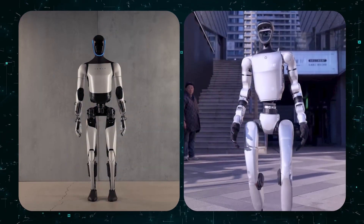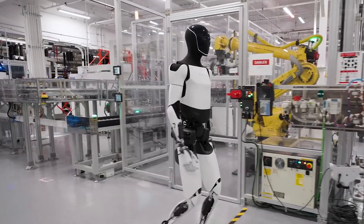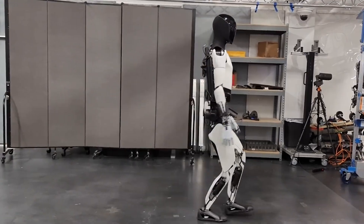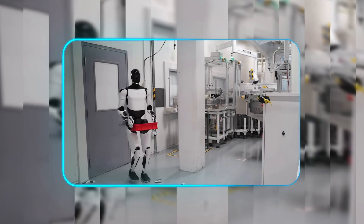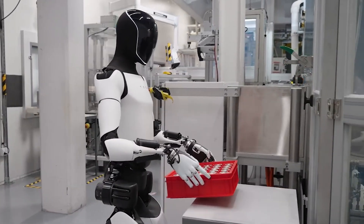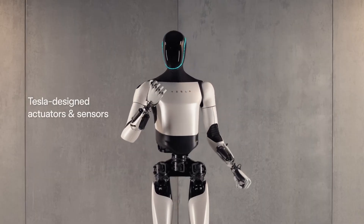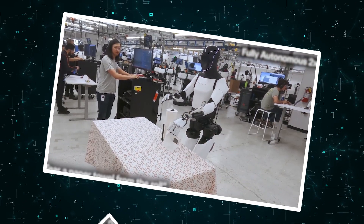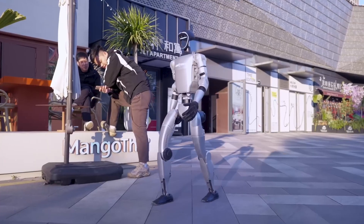Stand these robots side by side and their philosophical differences become physically apparent. Optimus towers at 5 feet 8 inches with a substantial 125-pound frame built for industrial utility. Every aspect of its design prioritizes durability and payload capacity, with confirmed lifting capabilities exceeding 11 kilos and rumored potential reaching twice that. Its crowning achievement lies in those remarkable hands — 22 degrees of freedom per hand, bringing it startlingly close to human dexterity.